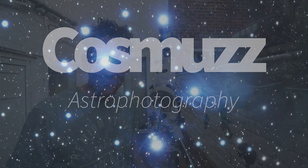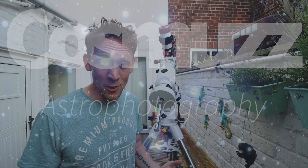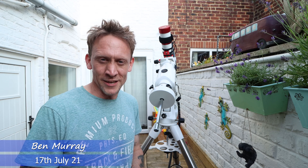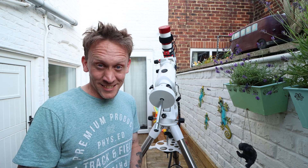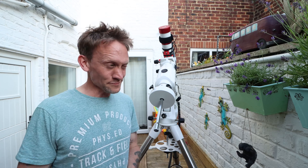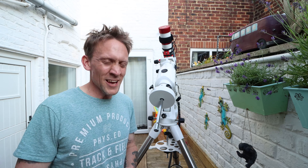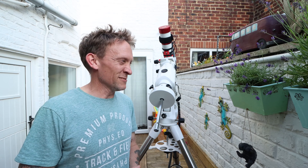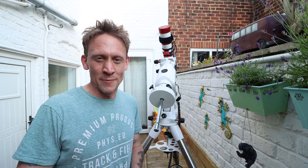Hello everyone. Well, after a month of nearly nothing but cloud, we've finally been blessed with a third clear night in a row — would you believe it? So yeah, you guessed it, I am out again tonight. I'm starting to feel a little tired though with the lack of sleep. Is it worth it? Yeah, I think it is — sleep's overrated anyway apparently.